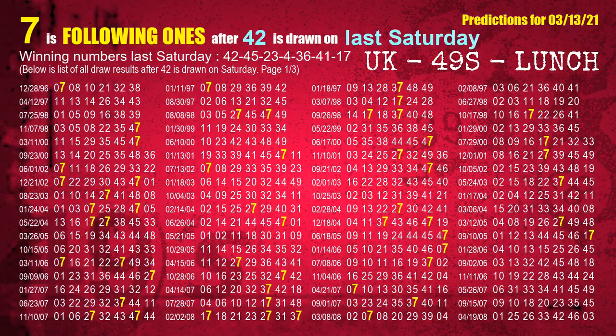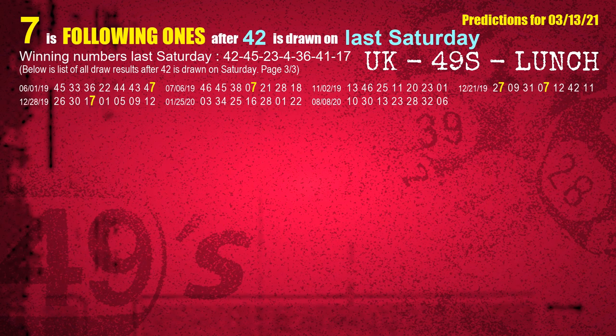After calculating following ones with today's result, we will also find out following ones through the result of the same day last week. The first winning number last Saturday is 42. We list all draw results which are one week after a Saturday draw with 42 as a winning number. The most frequently following units digit is 7 when 42 is the winning number on last Saturday, highlighted in yellow for you.